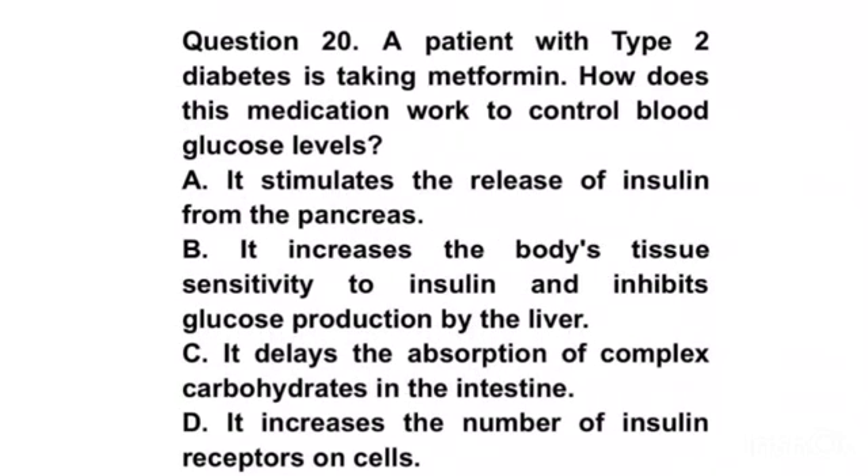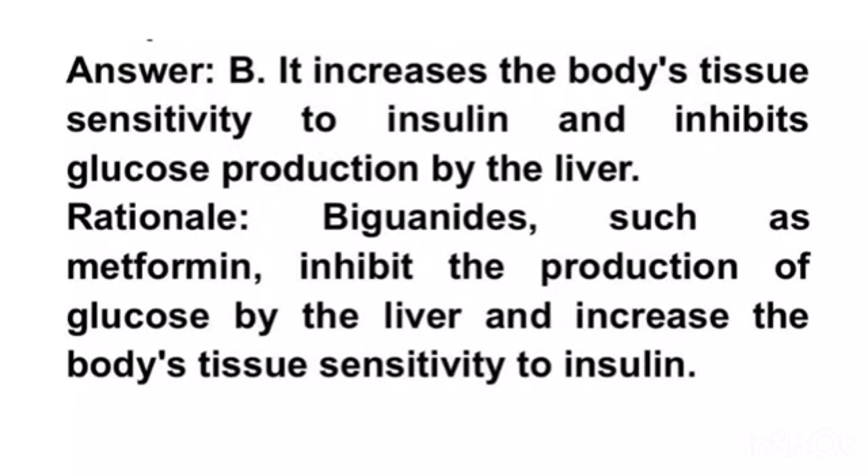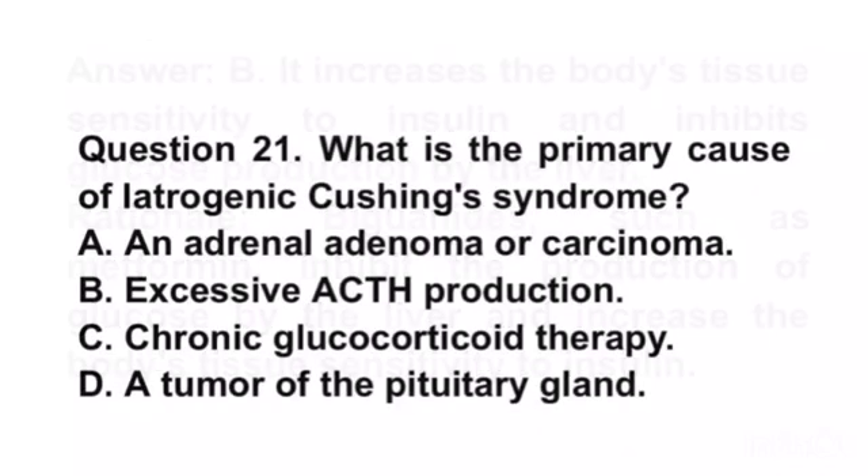Question 20. A patient with type 2 diabetes is taking metformin. How does this medication work to control blood glucose levels? A. It stimulates the release of insulin from the pancreas. B. It increases the body's tissue sensitivity to insulin and inhibits glucose production by the liver. C. It delays the absorption of complex carbohydrates in the intestine. D. It increases the number of insulin receptors on cells. Answer B. It increases the body's tissue sensitivity to insulin and inhibits glucose production by the liver. Rationale. Biguanides, such as metformin, inhibit the production of glucose by the liver and increase the body's tissue sensitivity to insulin.